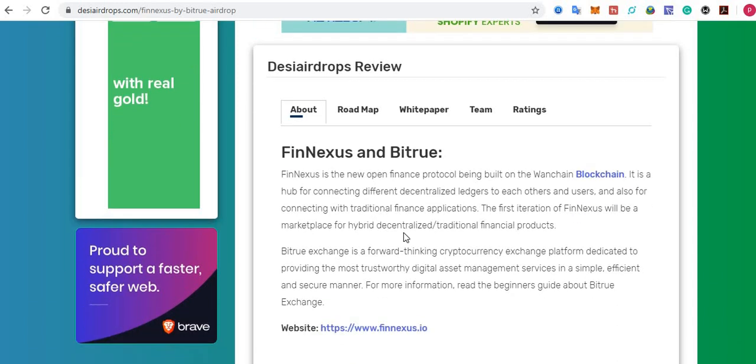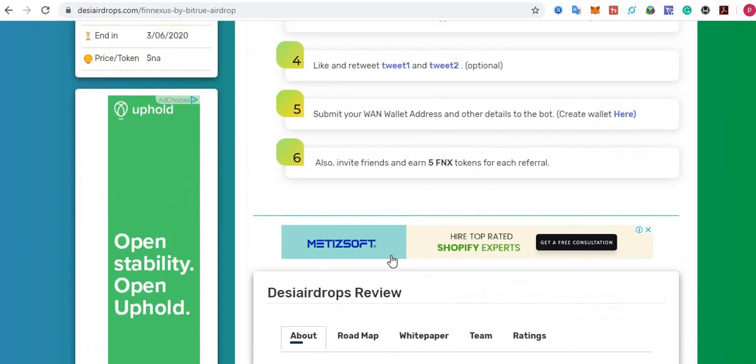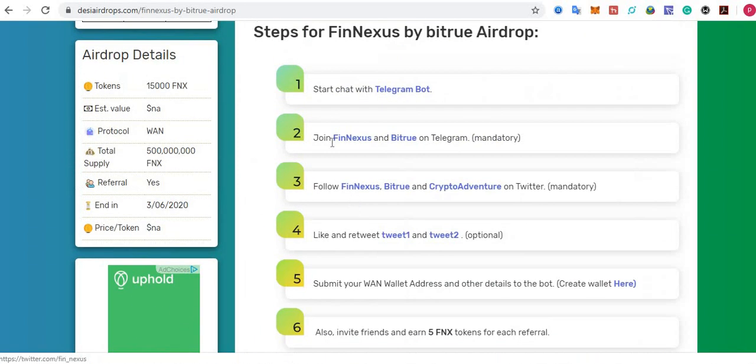So what is Phoenixes and Bitru? Phoenixes is a new open finance protocol being built on the VanChain blockchain. It is a hub for connecting different decentralized ledgers to each other, and also for connecting with traditional finance applications. The first iteration of Phoenixes will be a marketplace for hybrid decentralized and traditional financial products. Bitru Exchange is a forward-thinking cryptocurrency exchange platform dedicated to providing trustworthy digital asset management services in a simple, efficient, and secure manner.